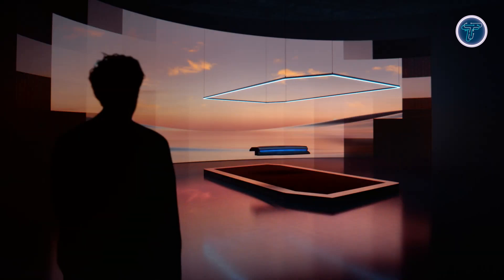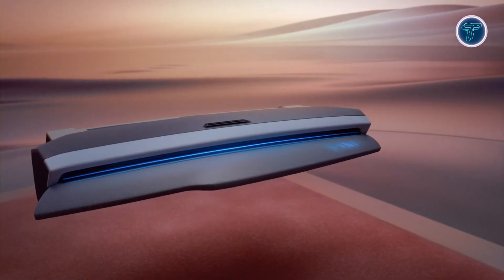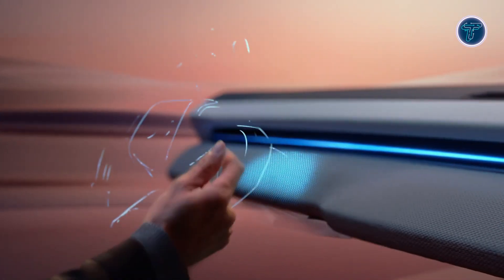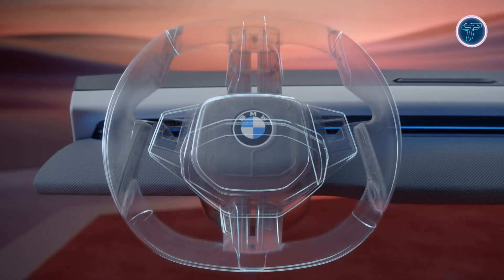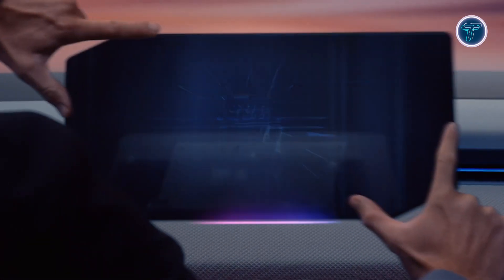Powered by BMW Operating System X, the platform integrates AI assistance, voice commands, and customizable MyModes. By combining augmented visibility, responsive controls, and smart personalization, Panoramic iDrive creates a driving environment that is immersive, intelligent, and focused on road safety.